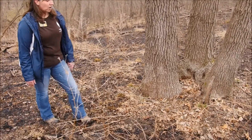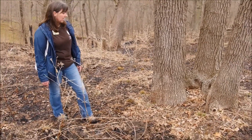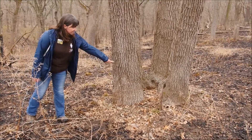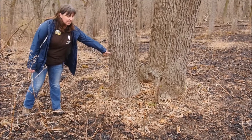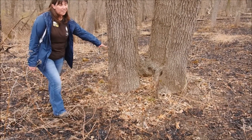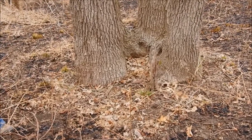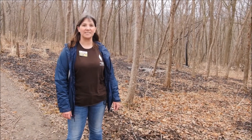While oak trees are adapted to fire, if they get hit too hard too many times it could cause damage. You can see that there's a buildup of fuel inside the tree and we would rather that not catch fire. Thanks for watching and we'll see you next Wednesday.